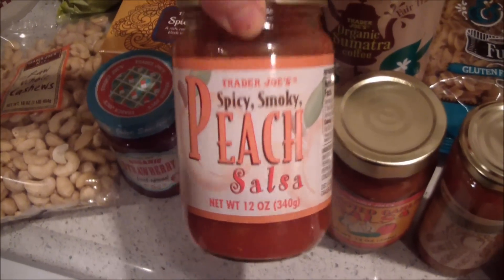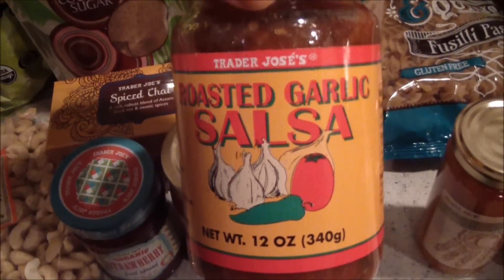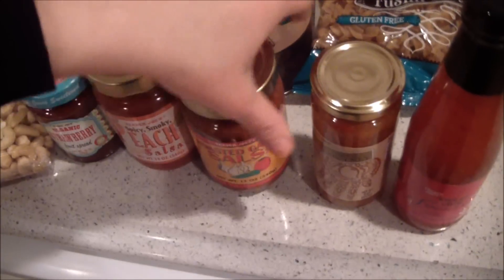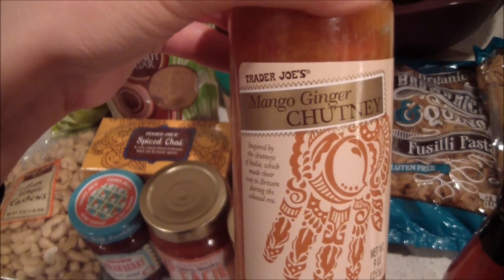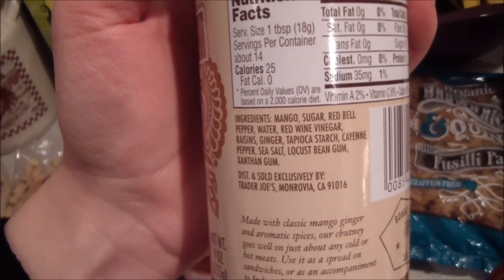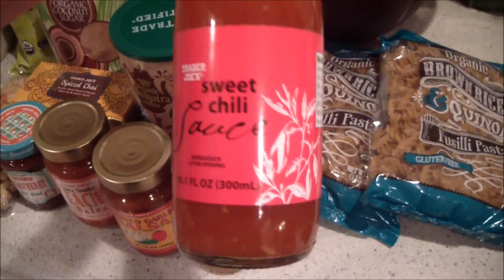I got some peach salsa and some roasted garlic salsa. I made sure they all were under a hundred milligrams of sodium — I watch my sodium intake and I don't like to buy anything too high in sodium. I also have some mango ginger chutney I'm trying for the first time.